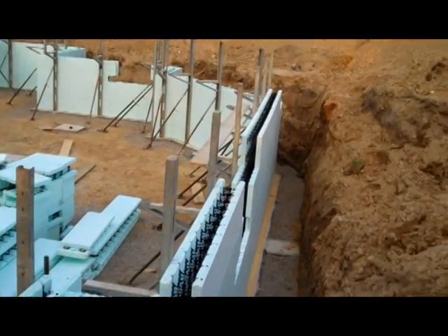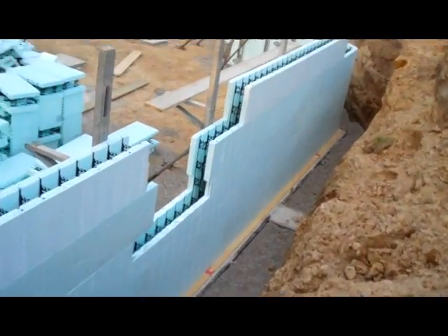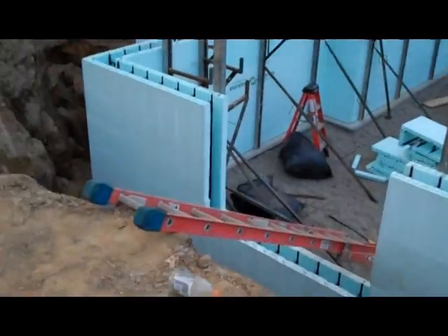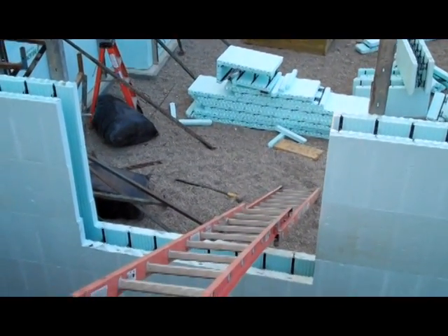Exactly where it needs to be. You'll also see right here there's some cutouts. That one's not completed yet, but this one over here is a little bit more definitive. And that's for lower level windows — daylight windows for the lower level bedrooms.